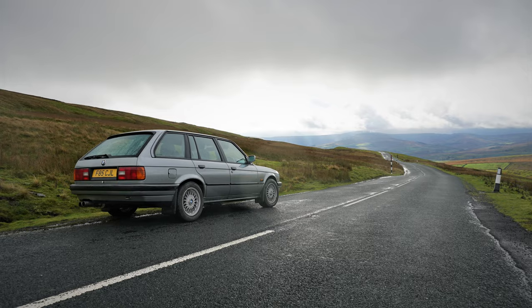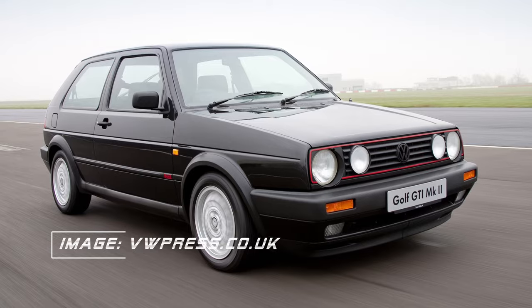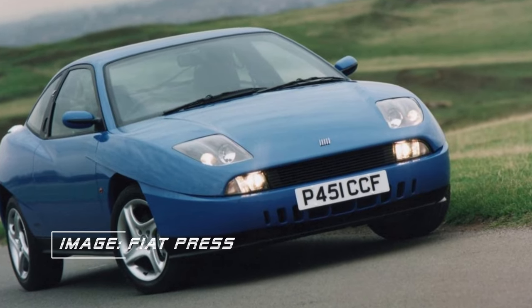From cars such as the E30 BMW 3 Series, to the Mark II Golf GTI, to the Fiat Coupe 20-valve turbo — it is through the aggregation of these factors that I have come to the conclusion that now is the time to buy a modern classic.